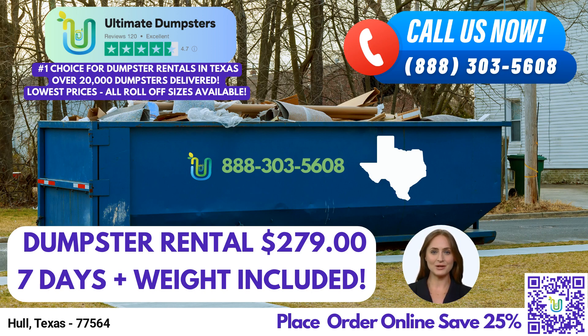Let's explore the dimensions and suitable applications of our various dumpster sizes. A 10-yard dumpster measures approximately 12 feet long, 8 feet wide, and 3.5 feet tall. It is ideal for small-scale residential projects, such as home renovations or yard waste removal. The 20-yard dumpster is around 22 feet long, 8 feet wide, and 4 feet tall. This size is commonly used for medium-sized projects, including commercial renovations, small business waste disposal, and debris removal.